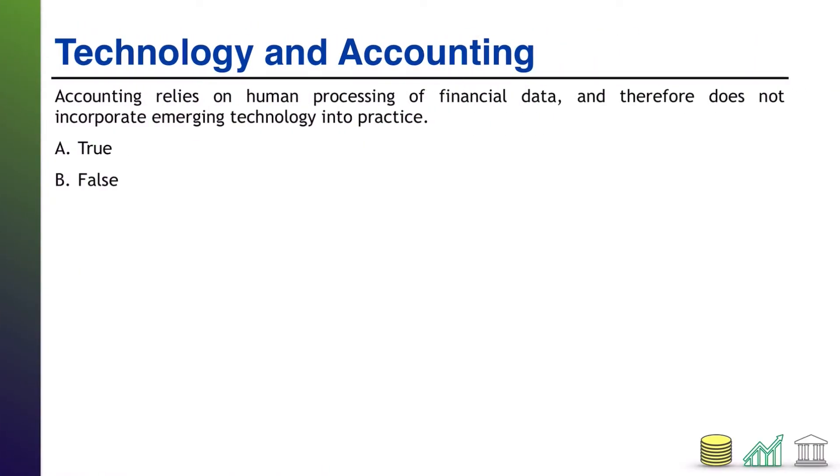First up, a true or false. Accounting relies on human processing of financial data and therefore does not incorporate emerging technology into practice. Is that true or false? Take a moment, think about it, come on back. I'll walk you through the solution.